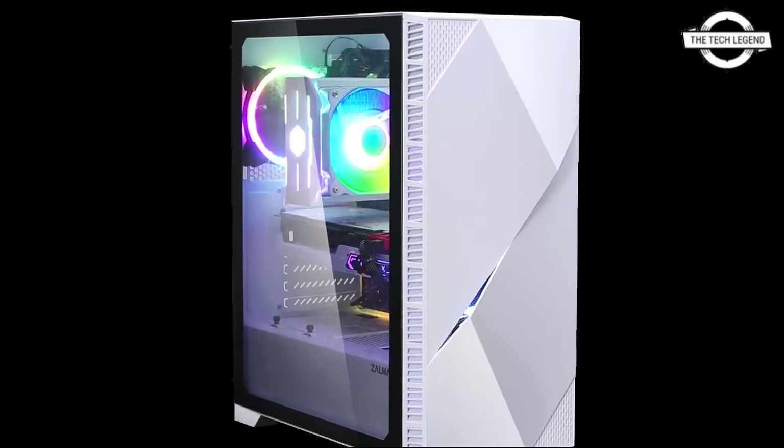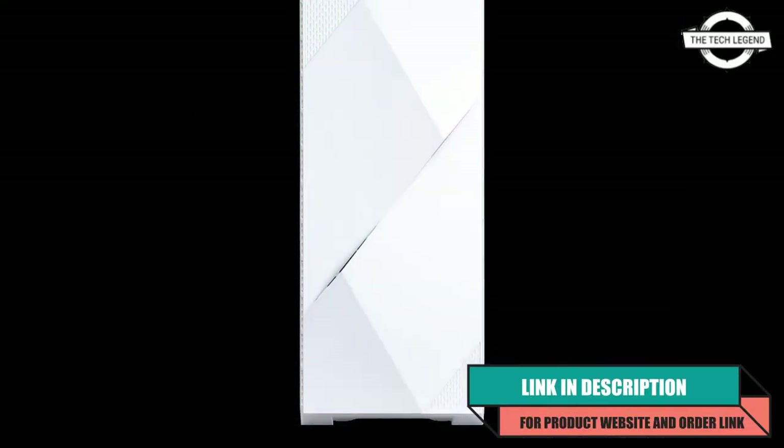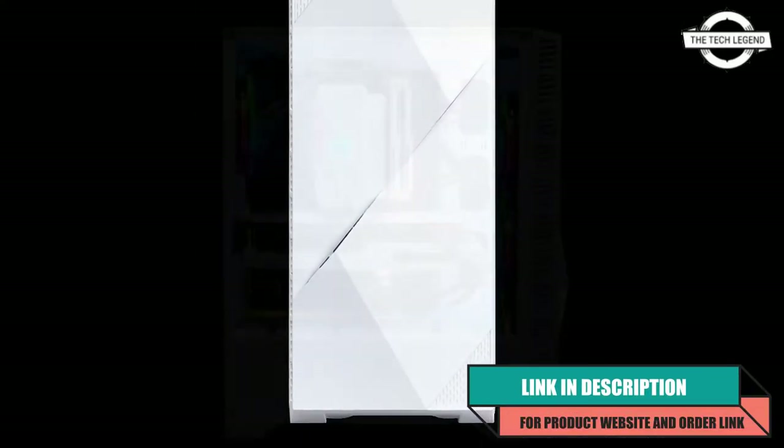Hello friends, welcome to the TechLizen channel. Today I will talk about the German mid-tower PC cases such as the T8 with RGB LED.